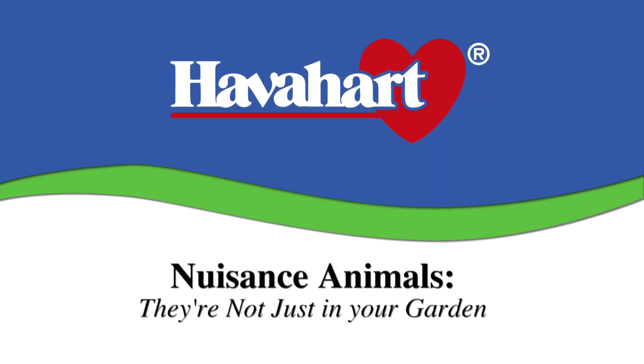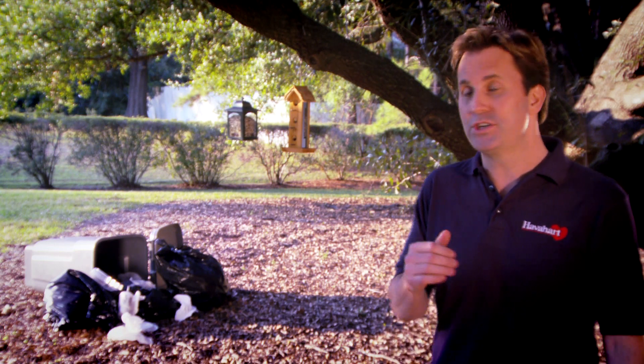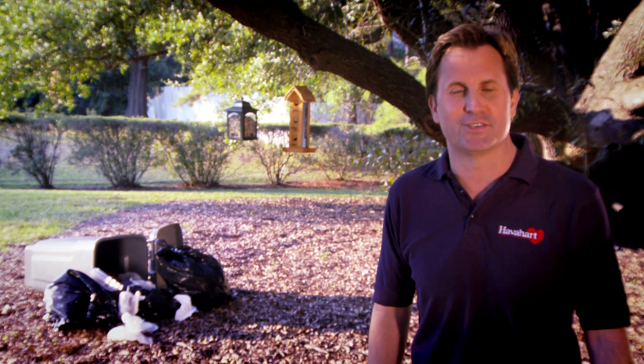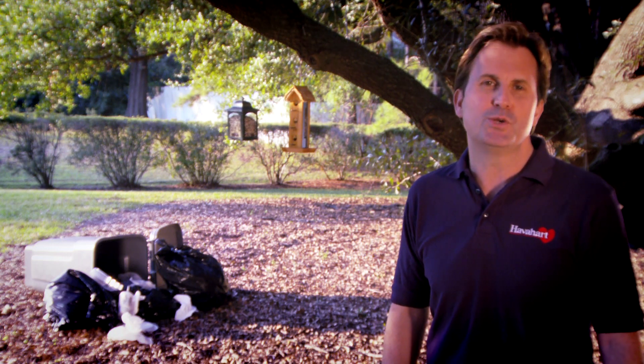It can be pretty upsetting when nuisance animals do damage to the garden that you've worked hard to nurture. But when they start rummaging in your trash or eating the seeds from your bird feeder, it's time to send a strong message. One thing you can do is use a repellent that smells terrible and burns the critter's mouth with the sensation of hot peppers on steroids.